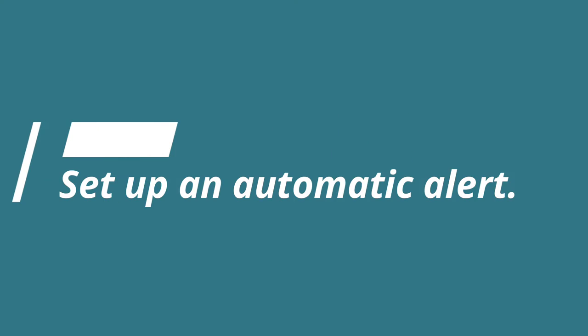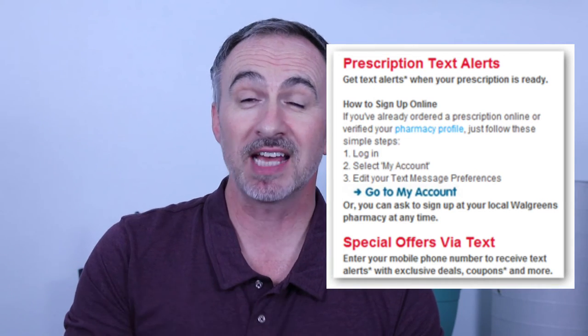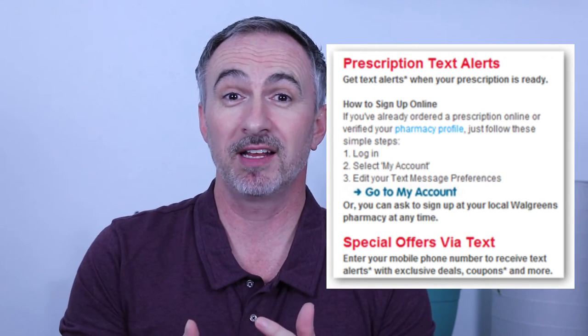'Set up an automatic alert' — this is very popular now. It basically means they take your telephone number or email address and they will contact you directly when your medication is ready or when it's time for a refill. Normally this is by text message, but sometimes you get a voicemail or an email as well.